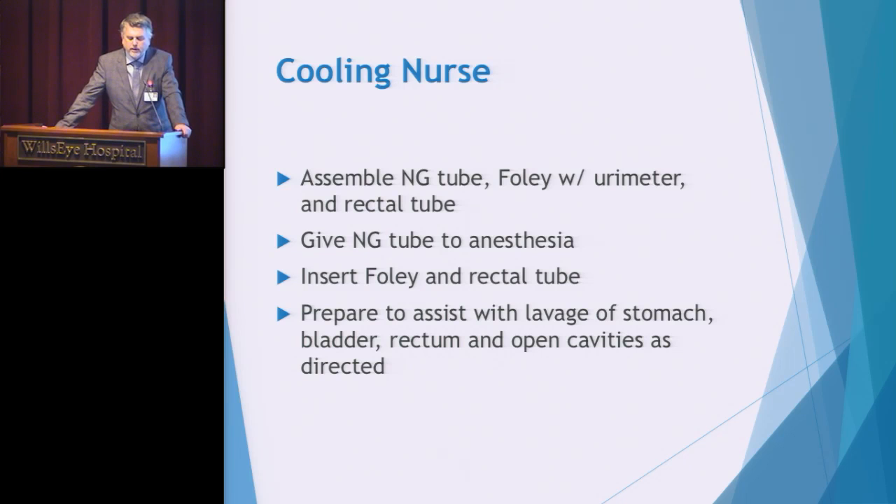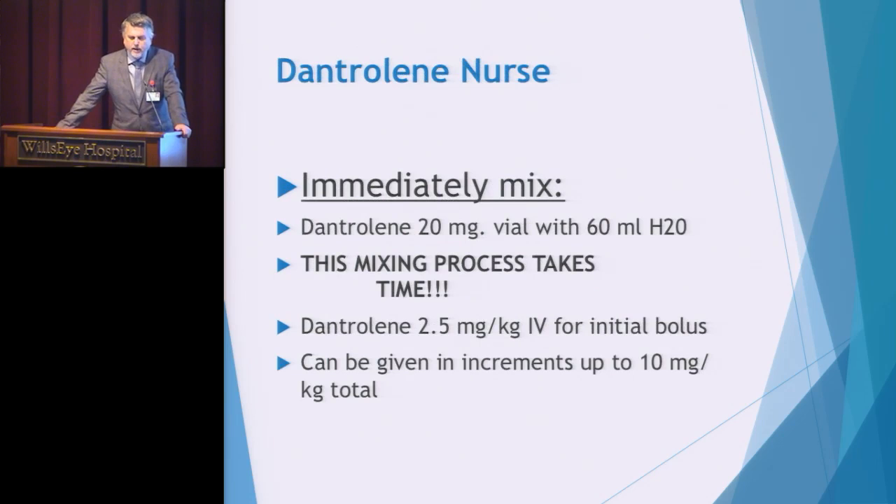The cooling nurse will assemble an NG tube, Foley with urometer, and rectal tube; give the NG tube to anesthesia; insert the Foley and rectal tube; and prepare to possibly lavage the stomach, bladder, rectum, and any open cavities if temperature starts to elevate — upon direction of the anesthesiologist. Meanwhile, the nurses have already begun mixing the medication. Dantrolene comes in a 20-milligram vial as a powder — it must be mixed with 60 mL of sterile water.